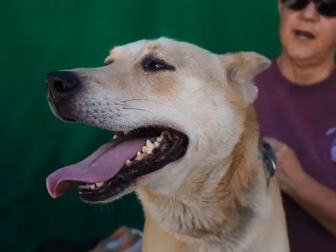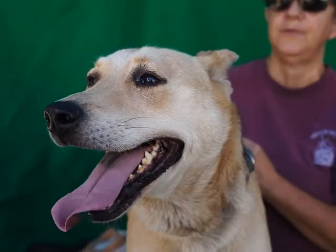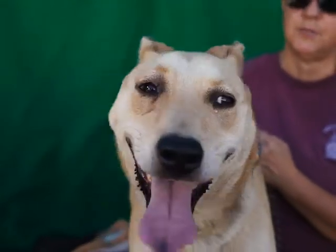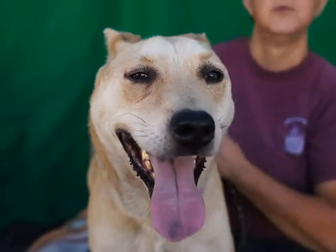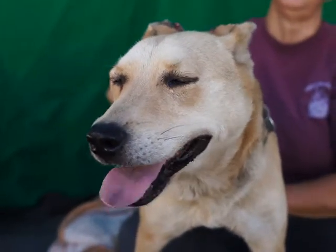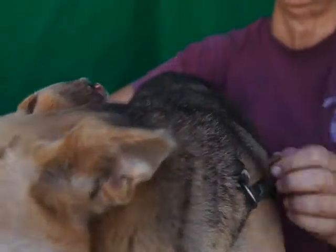He's a sweet guy. He came in with another dog, and we've had him around — he seems to be good with both large and small dogs. I walked him through the kennels and he was non-reactive to the other dogs that were barking and stuff.